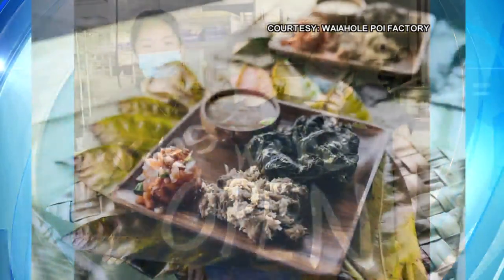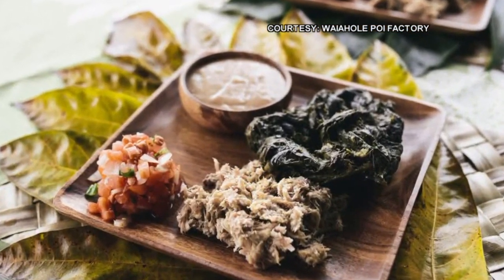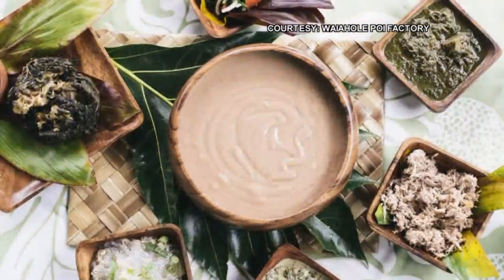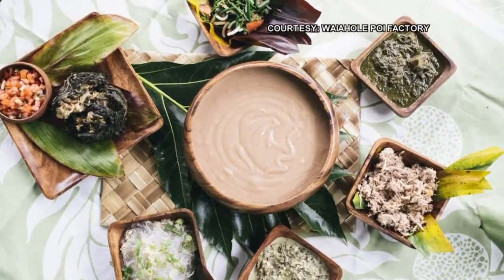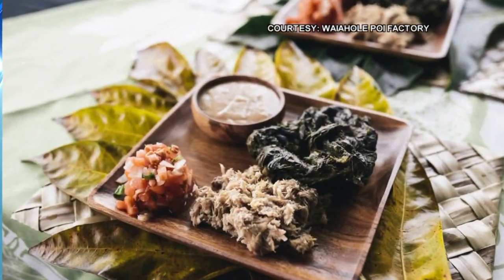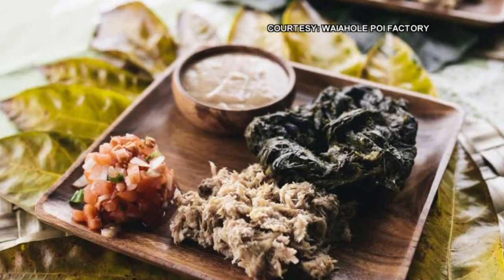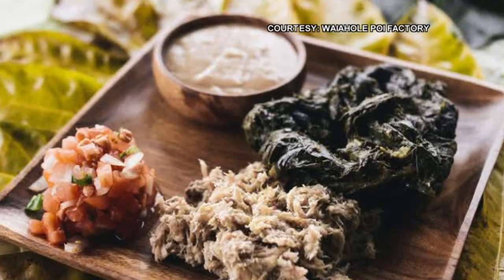We've got kalua pig, laulau, and some of the favorites are squid luau, beef luau, chicken long rice — all of those foods that you'll see at a traditional Hawaiian luau. And probably one of our favorites is our signature dessert, which is a little bit of a takeoff from our kulolo. We call it the Sweet Lady of Waiahole — it's basically warm kulolo with haupia ice cream. A lot of people will come just for the Sweet Lady of Waiahole.